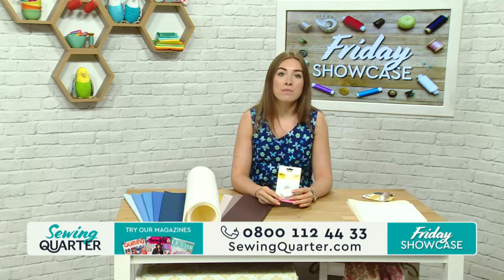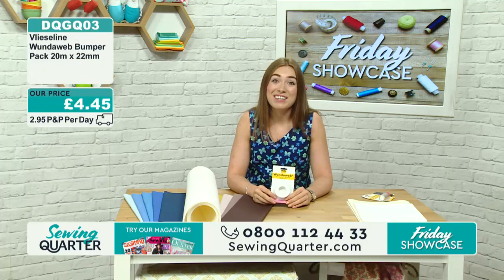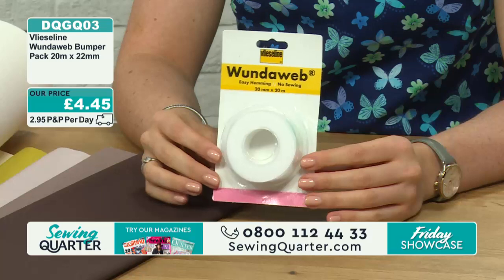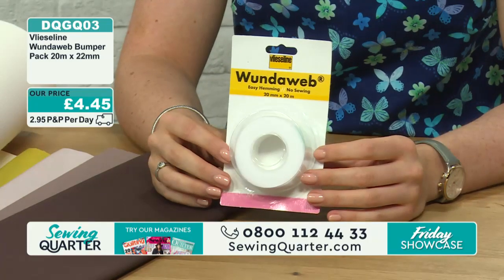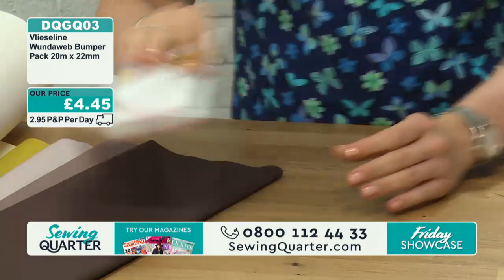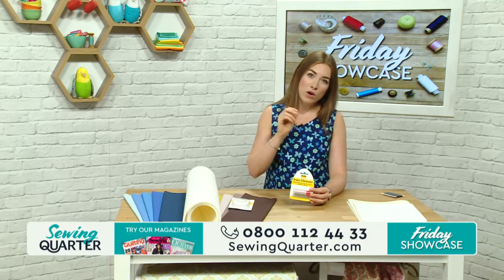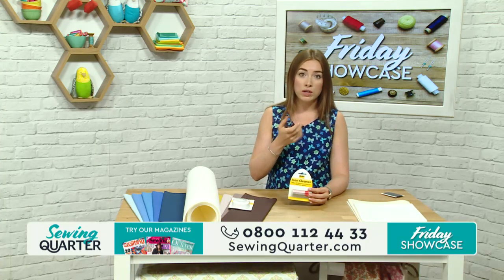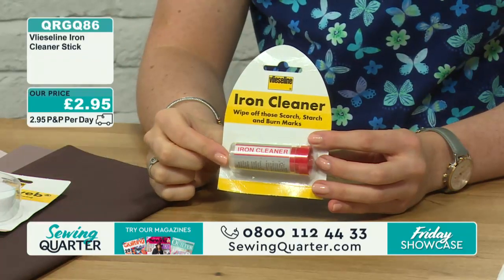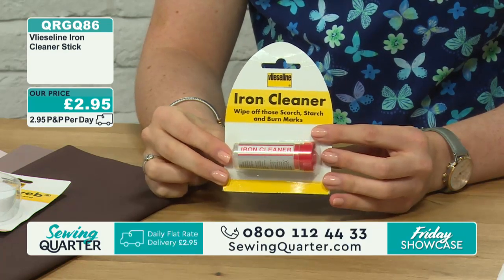Next up we've got the Bonderweb - lots of people use these to take up hems. Some people say it's the cheats way out. This is your bumper pack of Wonderweb from Vilene. Then we've got an iron cleaner, which I'd never seen before. It's great for getting any residue off the bottom of your iron - perhaps you've got burns that are transferring to your fabrics. You can use this cleaner to remove those. You just heat it up and pop it on. This is an iron cleaner stick at £2.95.